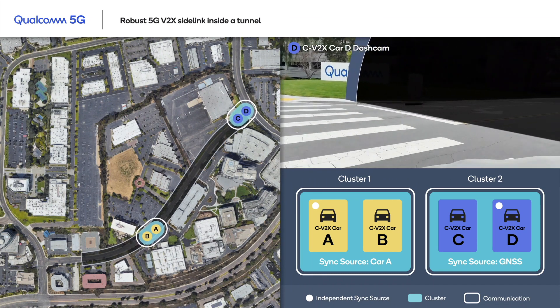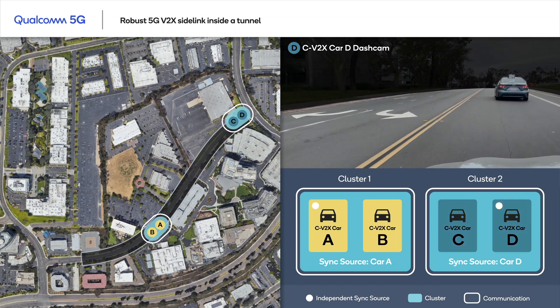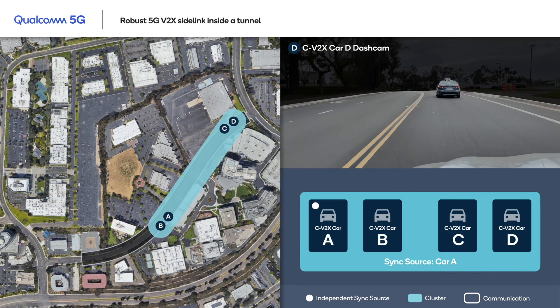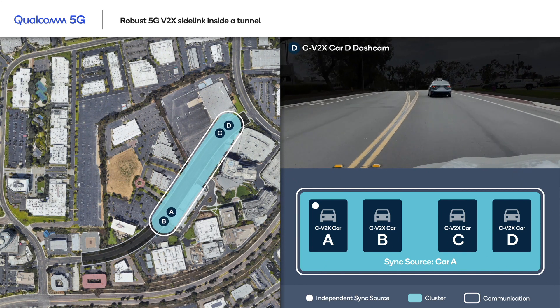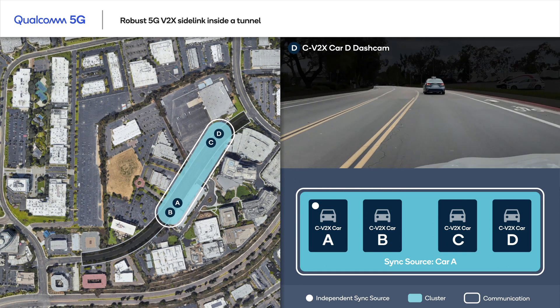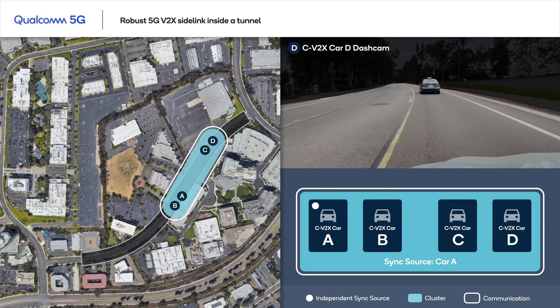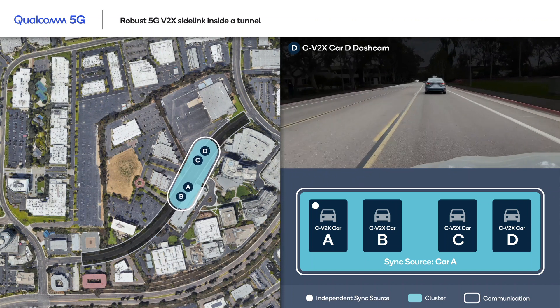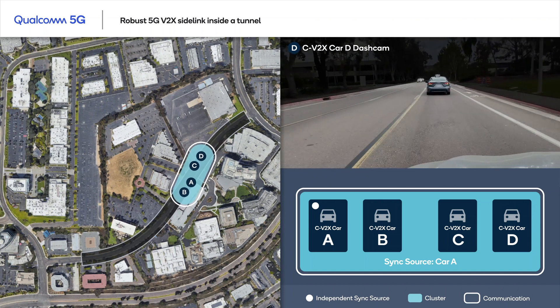On the other end of the tunnel, we can see how cluster 2 undergoes the same changes as cluster 1 as it enters the tunnel from the opposite direction. Notice how cluster 2 has now synced to cluster 1's timing. The two clusters have merged, and all four vehicles are synced to a common timing source and are exchanging messages even in the absence of GNSS coverage.